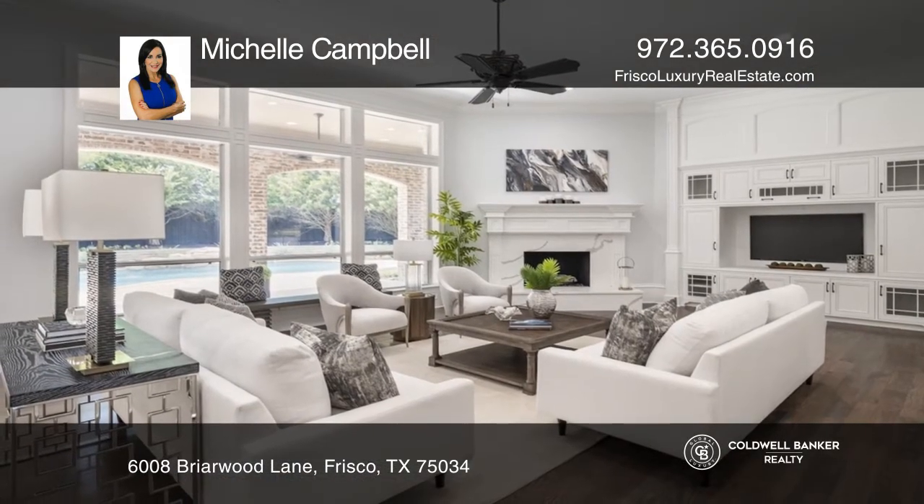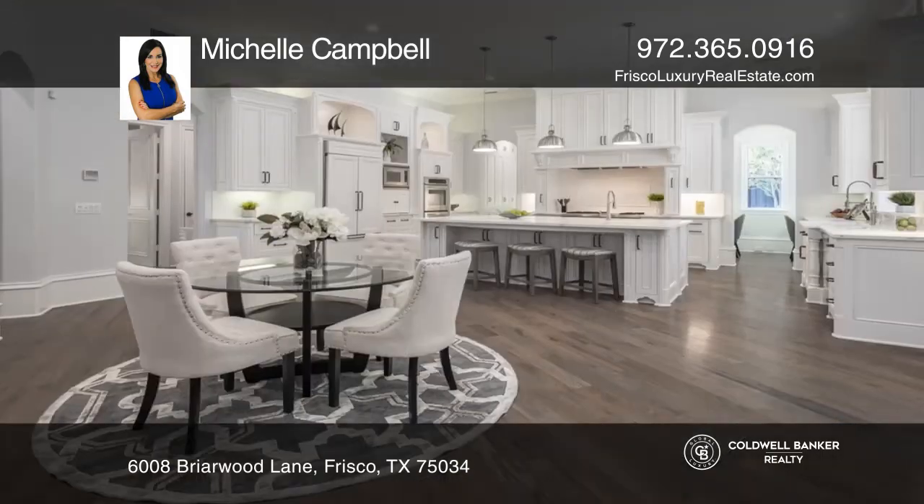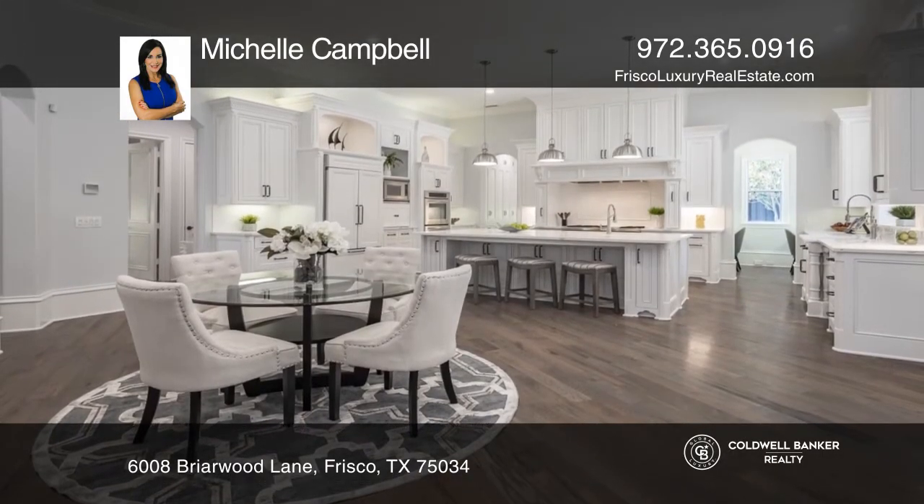This home also boasts a gourmet chef's kitchen with two dishwashers, two warming drawers, and a prep room.